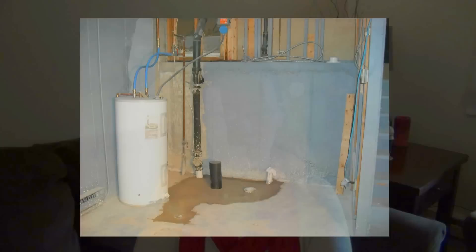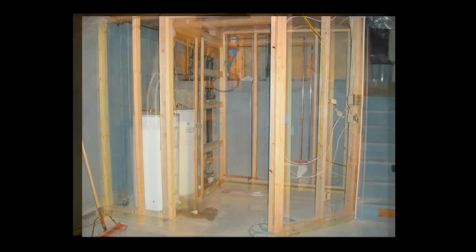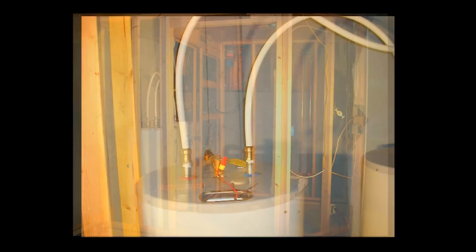You'll be seeing photos here as I'm talking about this. One thing we wanted in the basement was a bathroom — just a half bath, a toilet and a sink. We also wanted to wall in the hot water heaters. We got a second hot water heater — we had one 50-gallon, and we added a second one, so there's 100 gallons of hot water total.